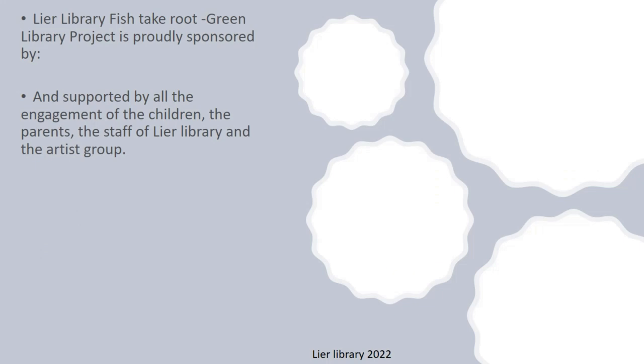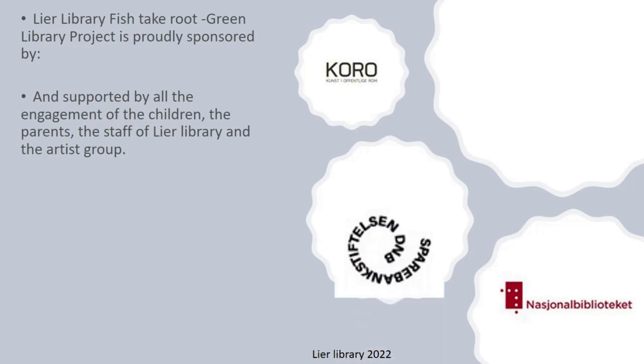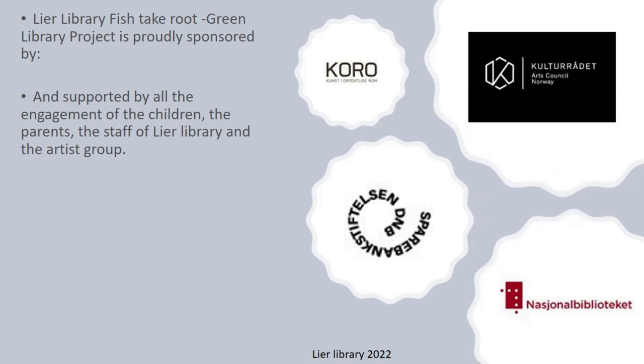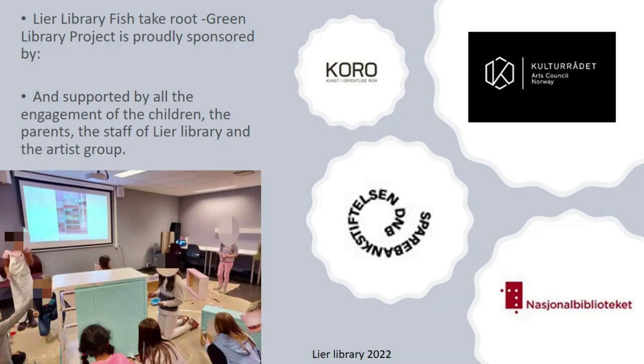The Lear Library Fish Take Route Green Library project is proudly sponsored by KODO Art in Public Space, the National Library, Foundation Spadebank Stiftelsen DNB, and the Arts Council Norway. But of course, we couldn't have done it without the support and engagement of the children, the parents, the staff of the library, and the artist group. Thank you so much.